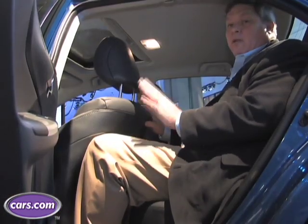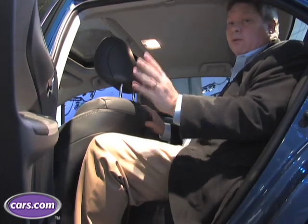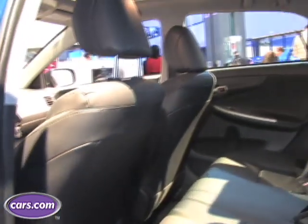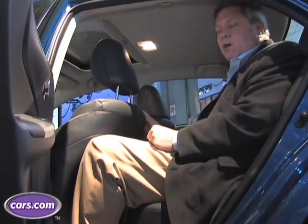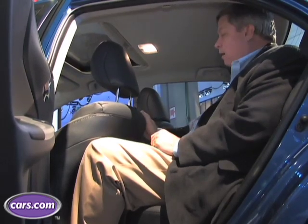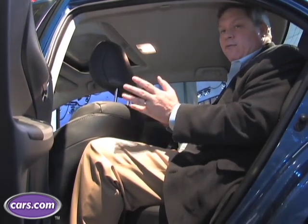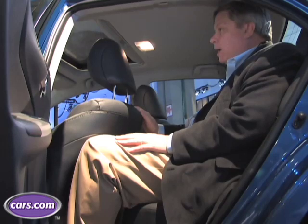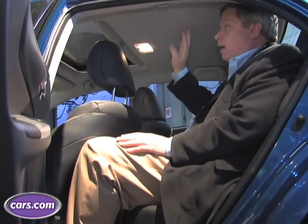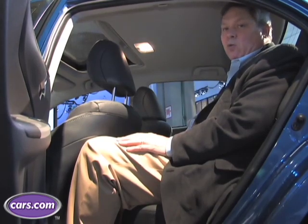For a lot of people, the Corolla is a family car — sometimes their second car, sometimes their primary car. But if you want to get adults in the back seat, it may be a bit of a negotiation with the people in the front row. I'm 6'1", and this seat is where I sit when I'm driving, and it's a little snug back here, although for short distances it shouldn't be a problem. Headroom's a little bit of a premium, but this XRS version has a sunroof, and that always takes some space away.